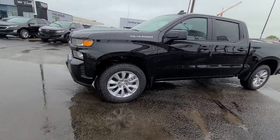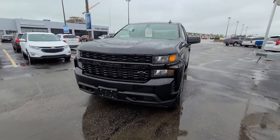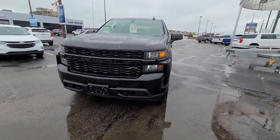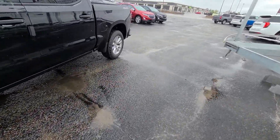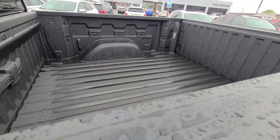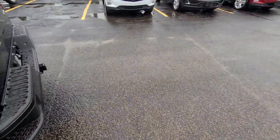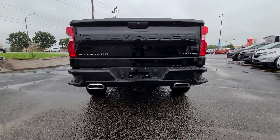Great looking truck, 20 inch alloy wheels. It has a blackout package — the blacked out grille and the black Chevy emblem on the front. It does have the Chevy Tech spray-in liner from the factory. And it also has a factory trailer package on it. And you can see the cool dual exhaust on it.